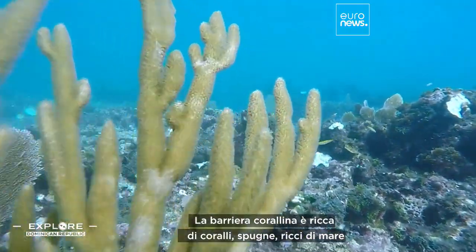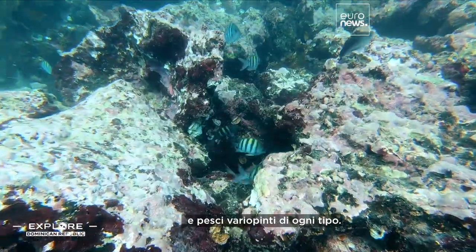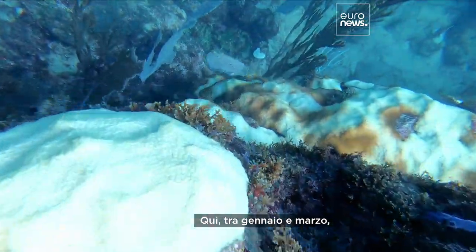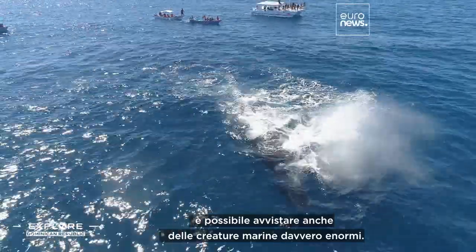The reef is rich with corals, sponges, sea urchins and all sorts of colorful fish — and one of my favorites, the turbot. And if you come here between January and March, you can also observe some really huge sea creatures.